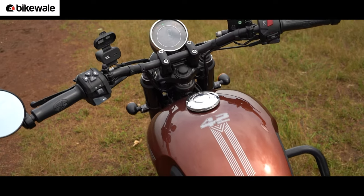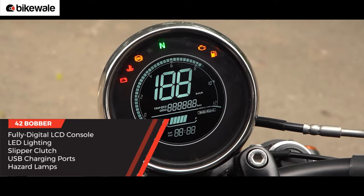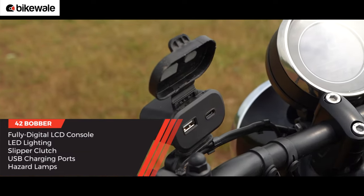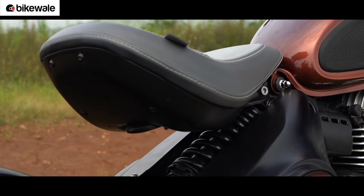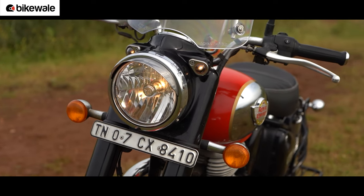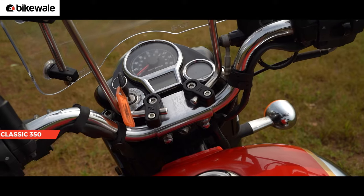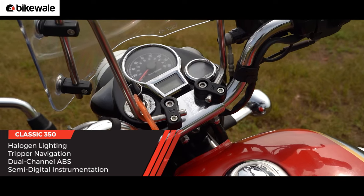On the feature front, the Bobber is definitely leading the battle. It gets a fully digital LCD console, LED headlamp and tail lamp, a slipper clutch, USB Type-A and Type-C charging ports, and hazard lamps. Also, the seat can be adjusted in two steps. While the Classic misses out on LED lighting, a slipper clutch, a Type-C charging port and hazard lamps, it does get the turn-by-turn navigation system by Tripper, which the Java is deprived of.